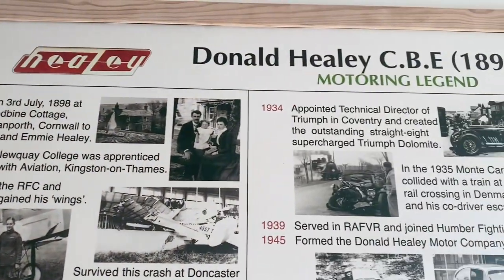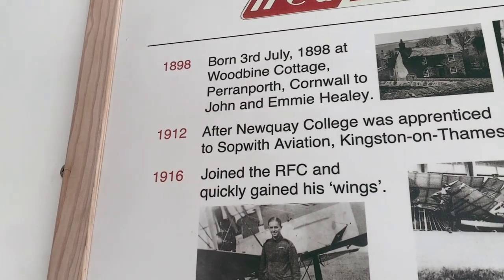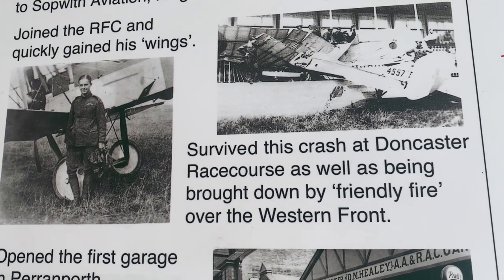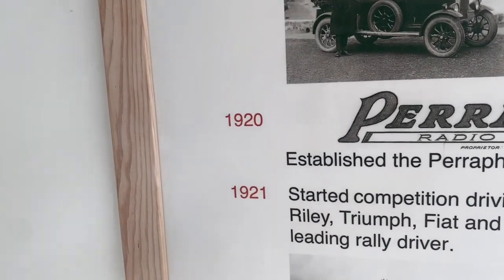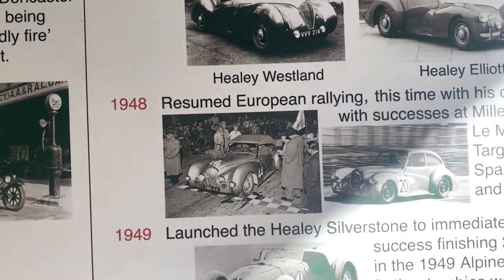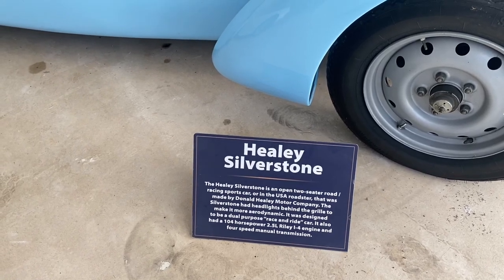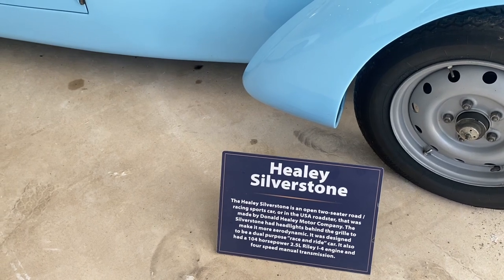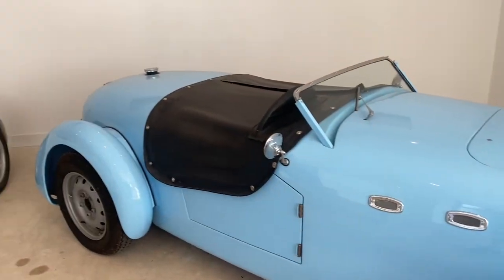There's a little bit of information here about Donald Healy CBE, 1898 to 1975. He was born on the 3rd of July 1898 at Woodbine Cottage in Perranporth. He survived a crash at Doncaster Racecourse and established the Periphone Radio Company in 1920. He was some sort of racing driver. Here we have the Healy Silverstone - it's an open two-seater road and racing sports car, referred to as a roadster in the USA, made by the Donald Healy Motor Company. Nice piece of kit.